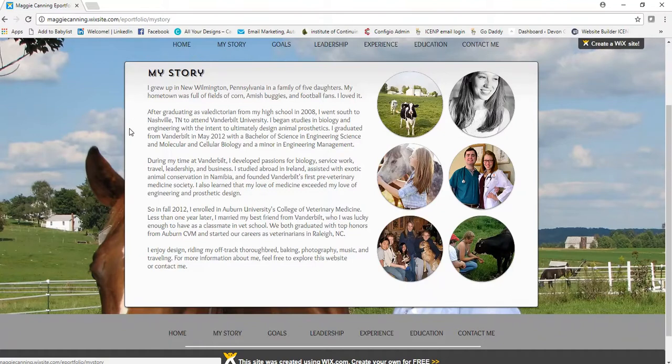The second paragraph reads: After graduating as valedictorian from my high school in 2008, I went south to Nashville, Tennessee to attend Vanderbilt University. I began studies in biology and engineering with the intent to ultimately design animal prosthetics. I graduated from Vanderbilt in May 2012 with a Bachelor of Science in Engineering Science and Molecular and Cellular Biology and a minor in Engineering Management. She plugged that she was valedictorian, which is great, but essentially anyone with the same major and minor will have a very similar paragraph. That's not a big deal — earning your bachelor's degree is a major accomplishment.